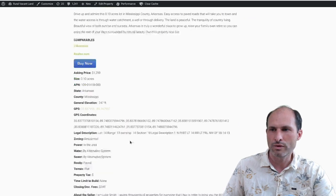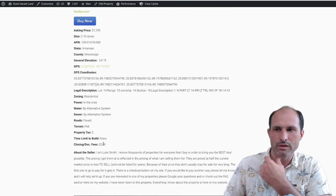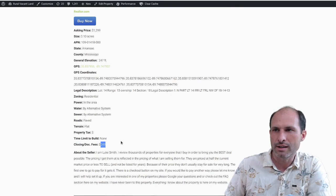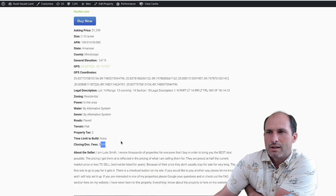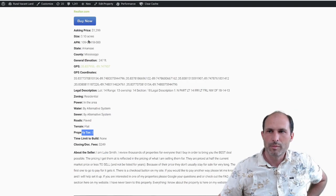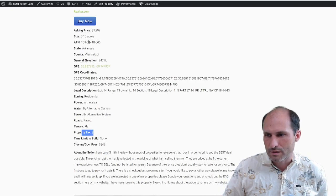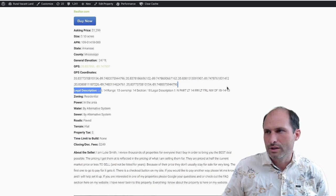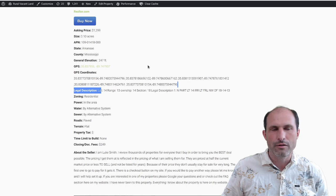On ruralvacantland.com there's a 'buy it now' button — $1,299. This one has a paperwork fee of $249, but I'll get the taxes paid on it so you don't have to pay the taxes. It's not much in this county. Here's the legal description of the property and all the info and details.